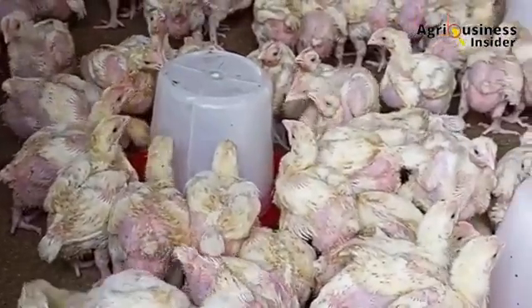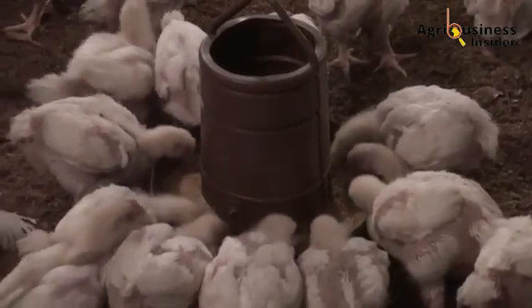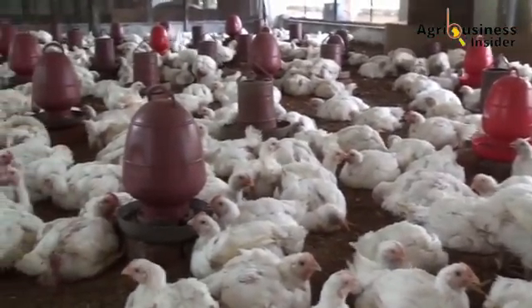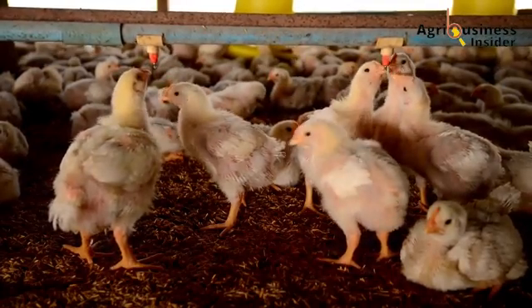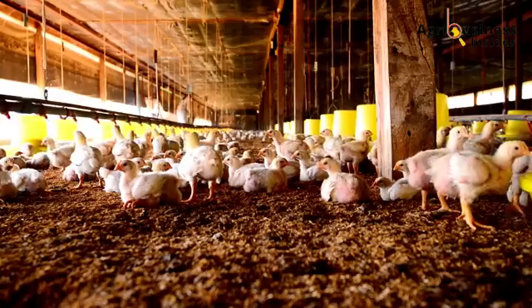Antibiotics have played a major role in poultry farming — they help prevent disease, speed up growth, and ensure flock survival. But there's a growing problem: antibiotic resistance. Overuse of antibiotics allows bacteria to mutate, making infections stronger and harder to treat. Not only that, but antibiotics can weaken the immune system over time, making chickens more dependent on drugs.